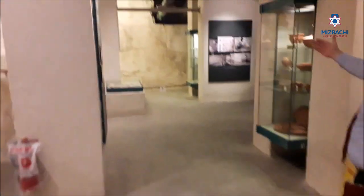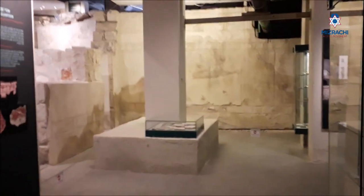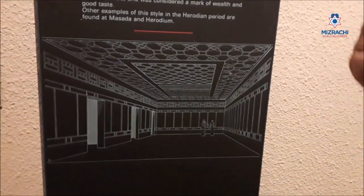Much of the stucco on this wall is original stucco. And you can see here how this room looked. We actually have these doorways and pieces of the roof. This is not a guess — this is exact. It's a very wealthy family. Eight ritual baths.